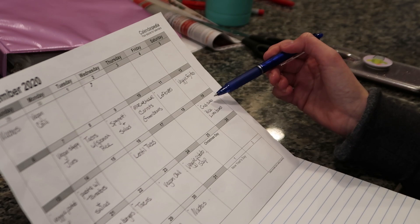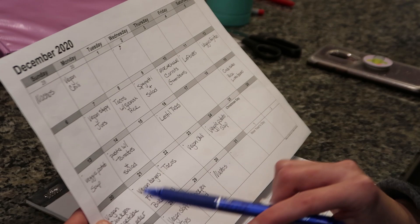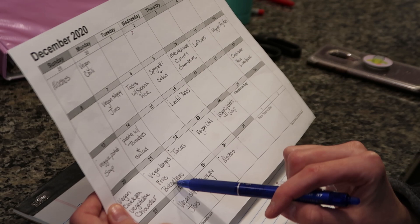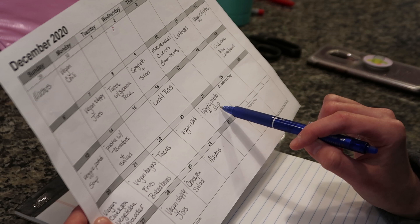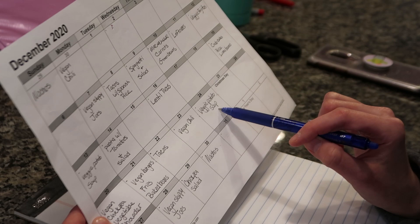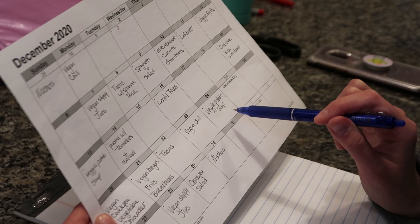So we have crab cakes, rice and lima beans — and just so you know, crab cakes for me means artichoke hearts and chickpeas. And then we have a new recipe. I like to throw maybe one or two new recipes in per month just to change things up. And then we have vegan burgers, fries and baked beans, tacos, vegan chili, and then on Christmas Eve I have veggie potato soup. I'm not sure what we might be doing that night, and my husband doesn't love it all that much, but I might just change that up a bit.